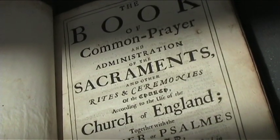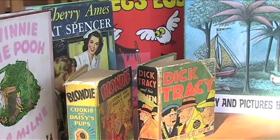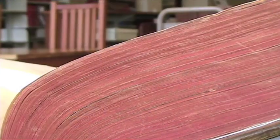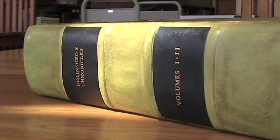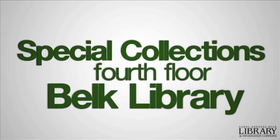The rare books and manuscripts host such material as British history, beat poetry, and historical children's literature. This collection also features a copy of the 1587 Holinshed's Chronicles. Visit Special Collections on the fourth floor of the Belk Library.